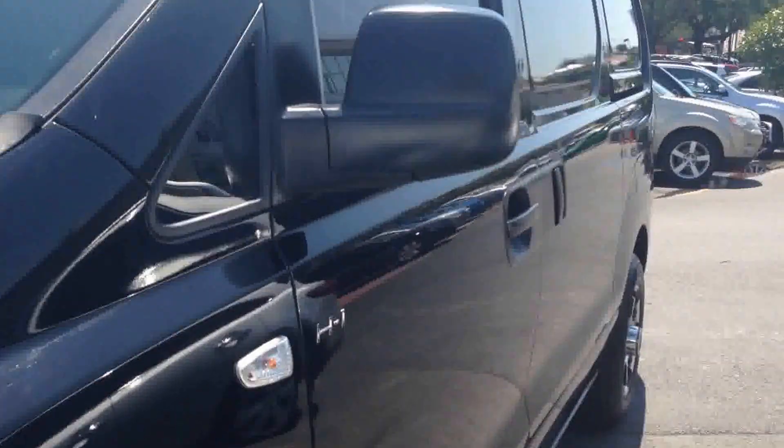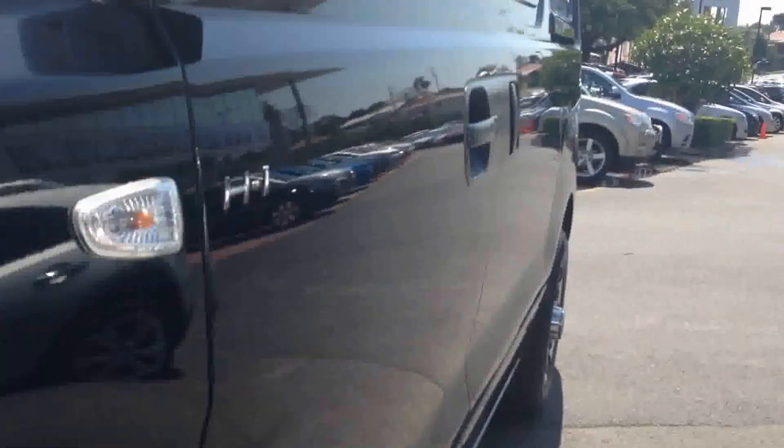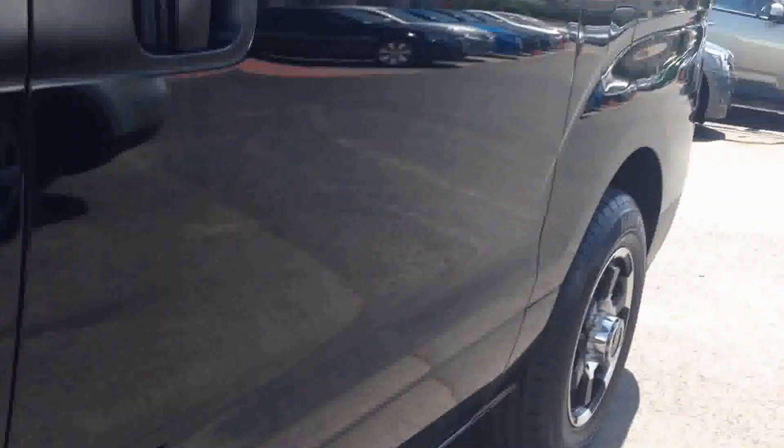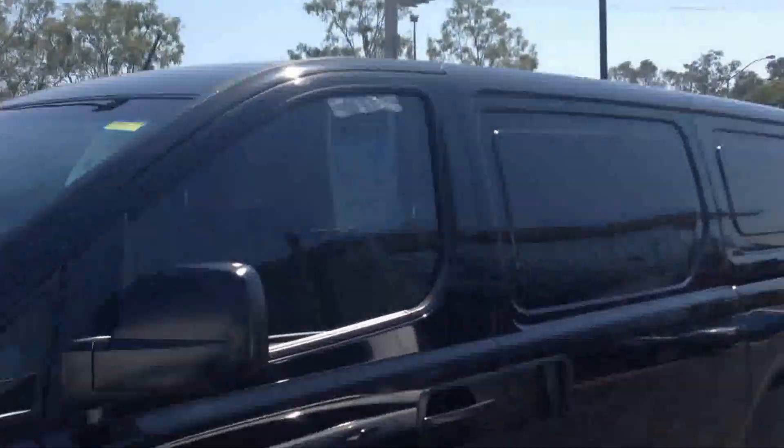Now I'll run you down the side of it, pointing out if I can see any dents or anything like that. There are a couple just at the top there, little ones. As you can notice it does have your tinted windows at the front, and there's a teeny one up there as well.